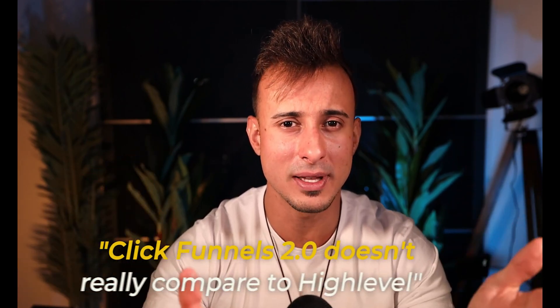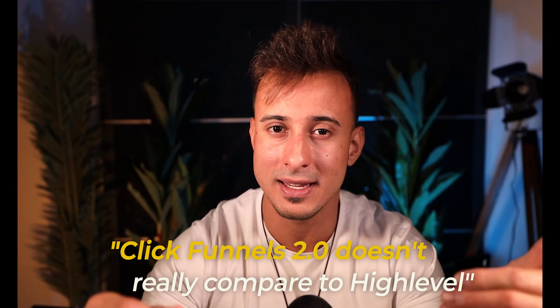I did get access to ClickFunnels 2.0 in its alpha and beta stages, and I'm here to tell you that even ClickFunnels 2.0 doesn't really compare to HighLevel. It's probably about 65% of what HighLevel even is.